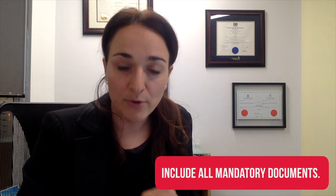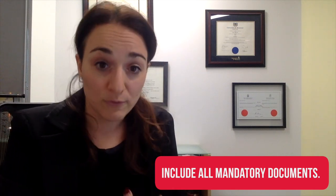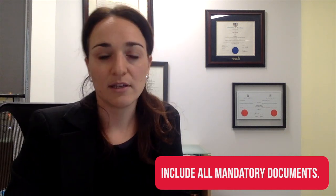Make sure you properly read the document checklist and that you have everything. Review everything many times — if you're doing it by yourself, cross-check everything four or five times, ideally together with your spouse or a friend who can look it over and confirm that everything is there. That's going to be very important.